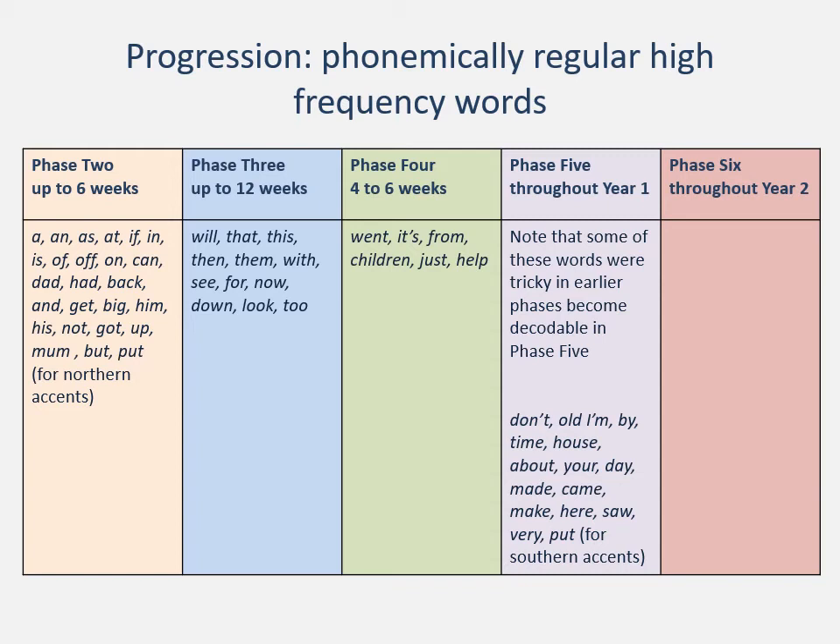Developing automaticity means that those high frequency words that keep coming up, children should just be able to see and recognise. Some of them are actually regular, which means we can use our phonics rules. Here is a list moving from phase two, three, four, five, six. You will notice something if you look at phase two — it says 'put' for northern accents, and in phase five 'put' for southern accents. If the word 'put' was phonemically regular, it would be pronounced like 'gut'. But if you have a northern accent you may say 'mum, but, put' — they all sound the same. It's only in southern English accents that the vowel sound changes. You have to be sensitive to the accent that children are using as to whether a word is regular or not.